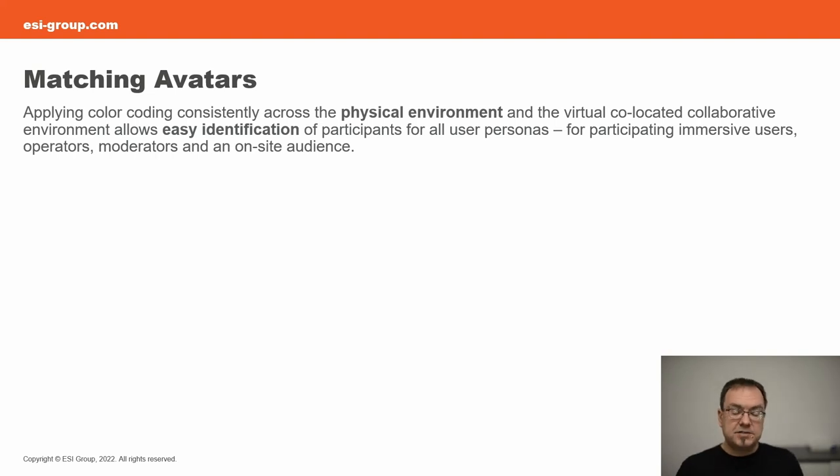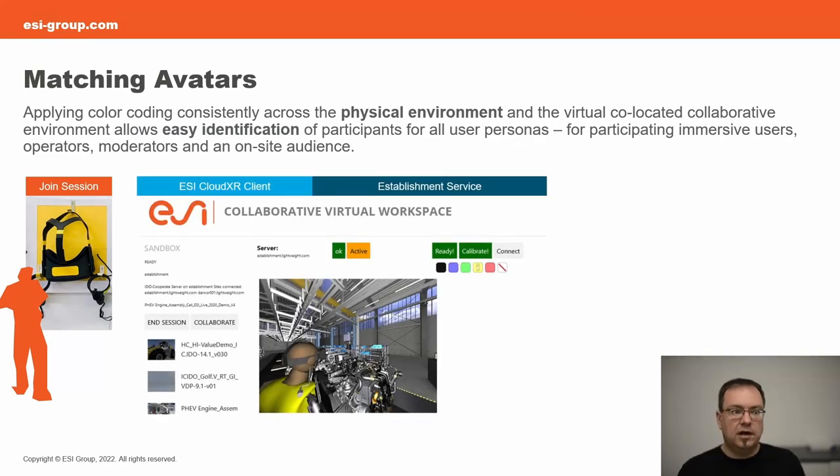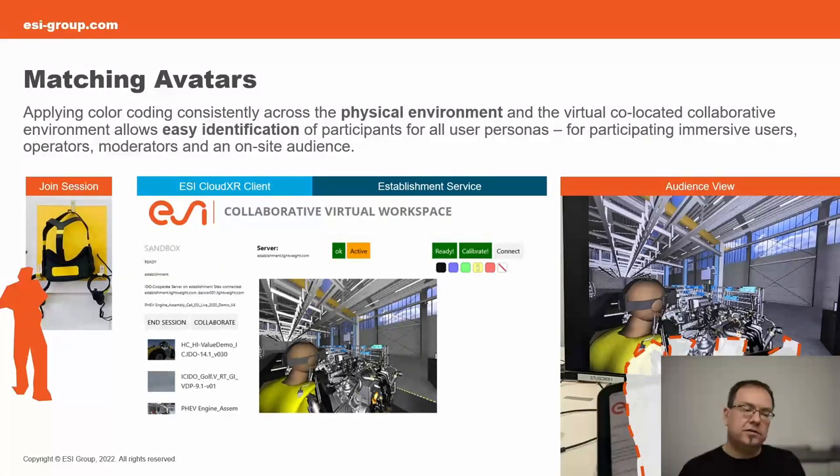The next aspect is matching avatars — choosing a color in real life and applying it in virtual scenarios. You grab a headset, book yourself in via the headset interface or with operator assistance, choose your session — bound to a room or to a user — pick a color, and click a single connect button. Audiences can then identify who is Mr. Yellow by looking at the color on the shared audience view.